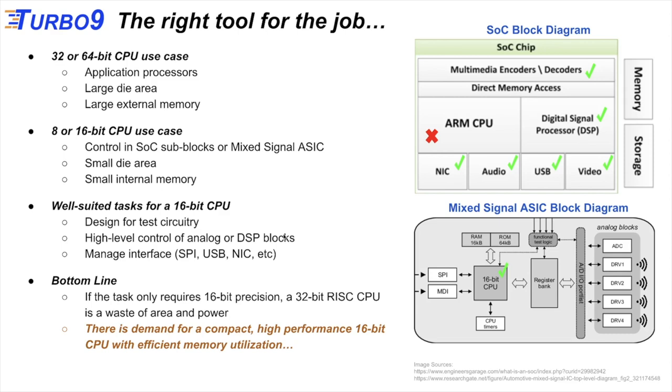Use cases include design-for-test circuitry, ATE support, self-test program reloading, high-level control of analog or DSP blocks such as gain control or feedback loops in a mixed signal ASIC, or managing interfaces like SPI, USB, or a network interface. The bottom line is: if the task only requires 16-bit precision, a 32-bit RISC CPU is a waste of area and power. The whole industry is excited about RISC-V, but you can't apply that 32-bit or 64-bit platform to every application. There is a demand for a compact, high-performance 16-bit CPU with efficient memory utilization.